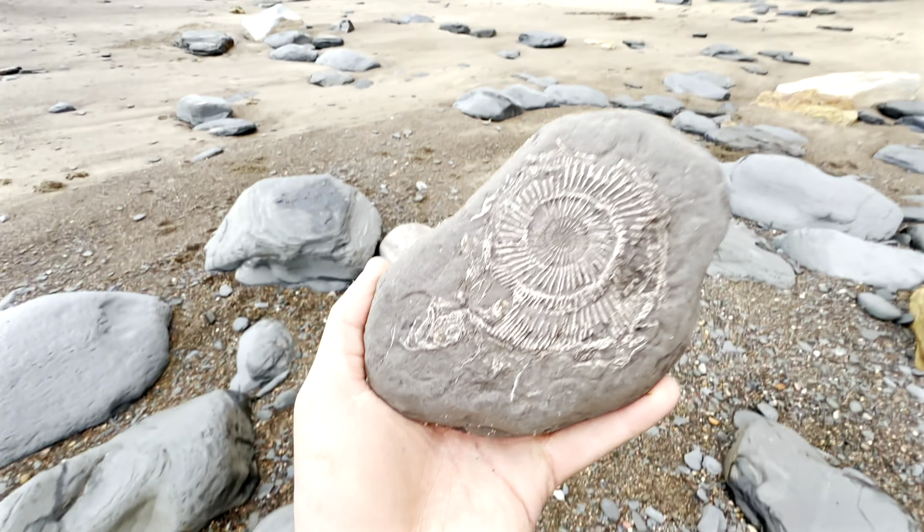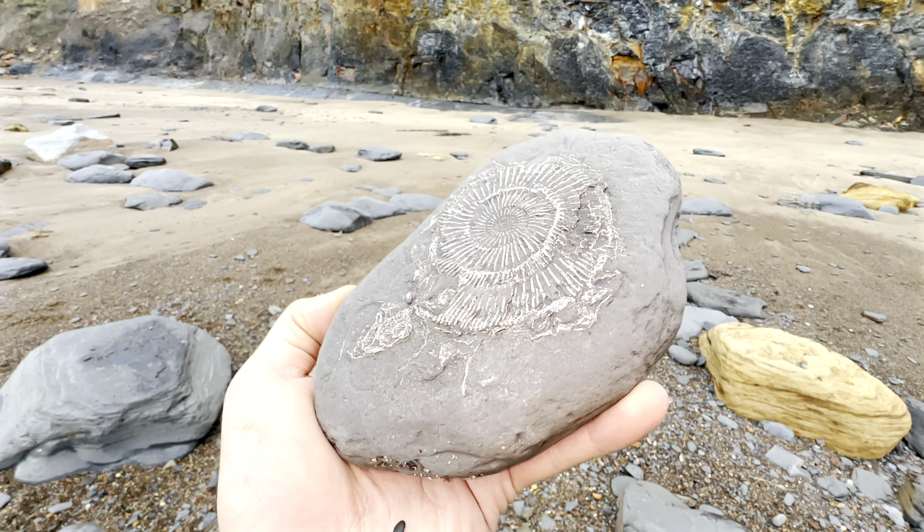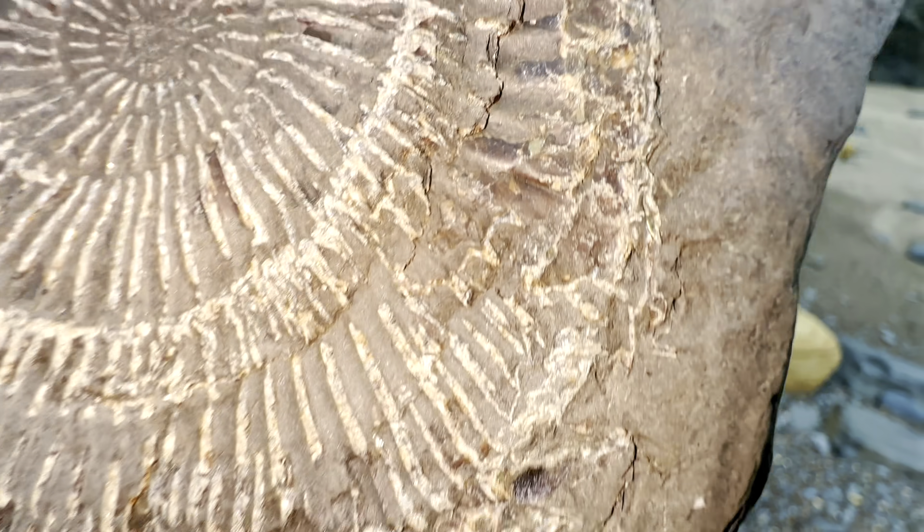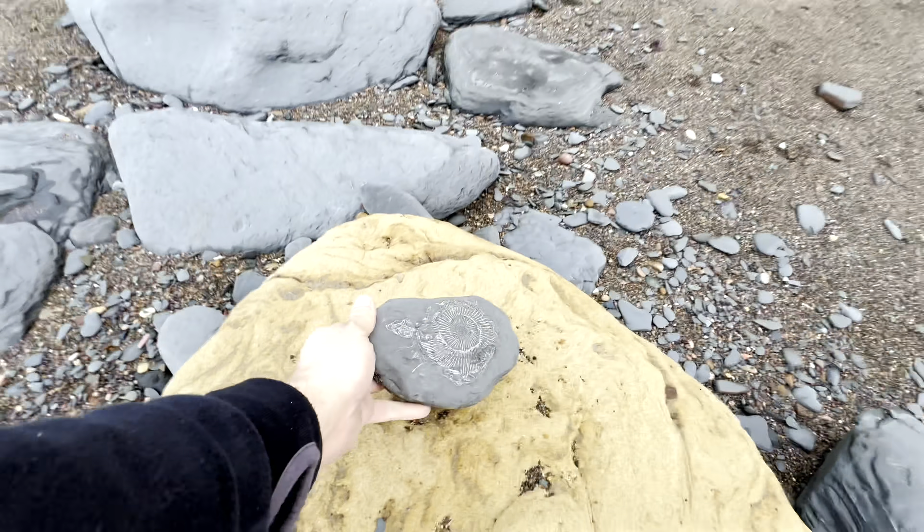Aaron's going to continue searching in this area. Meanwhile, I'm going to go over to the landslide and see what's over there. It's actually a really lovely ammonite impression up here — it's completely crushed, but there's so much detail on it. It's unbelievable that it's actually managed to survive this long. I'll leave that one for someone else to collect.